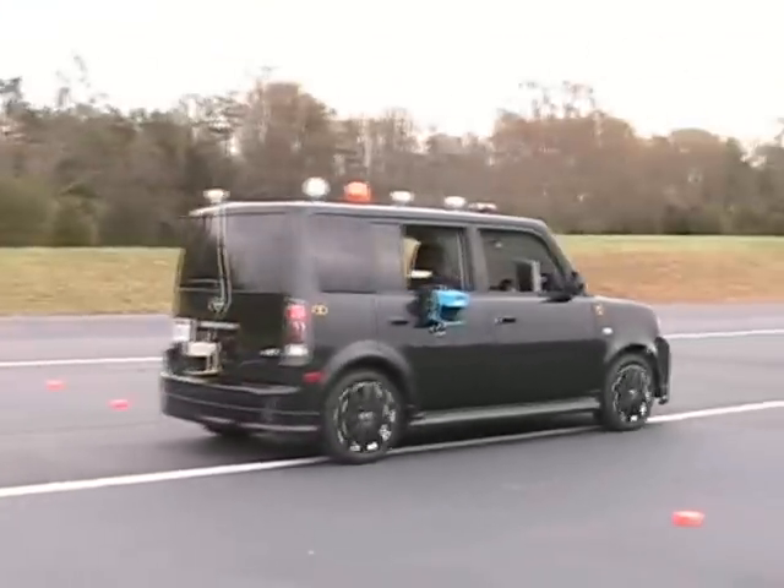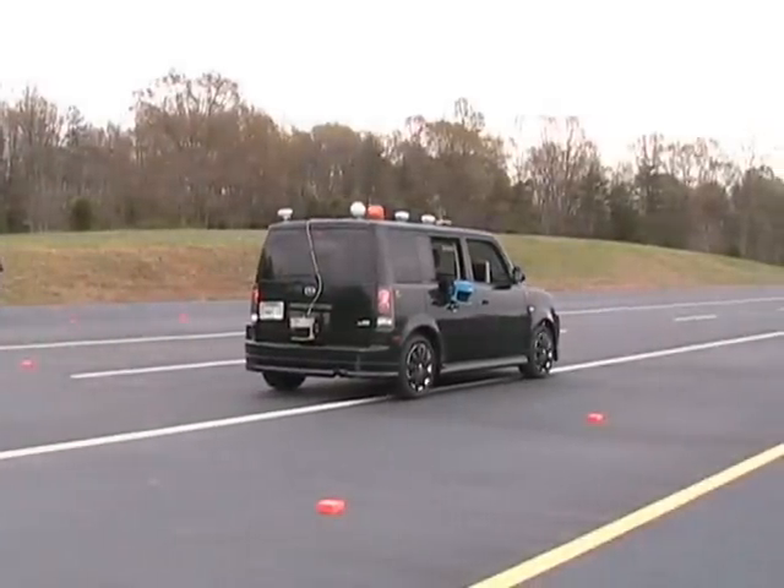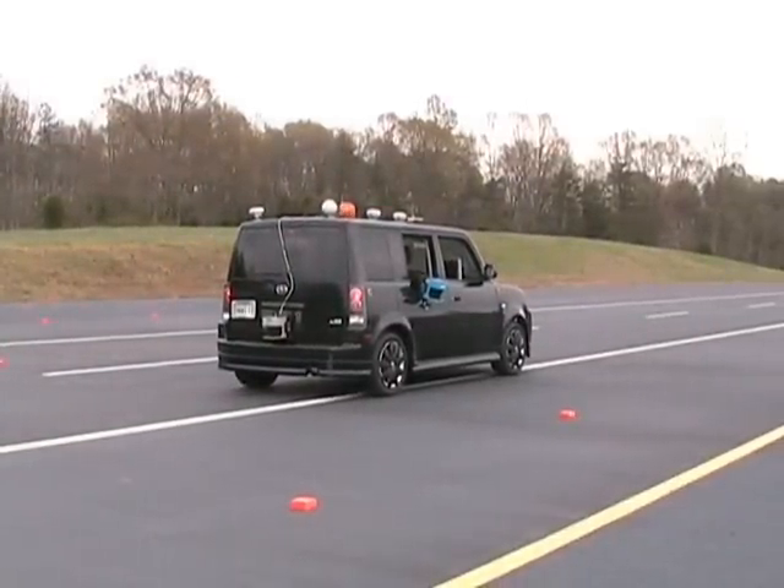After acceleration to approximately 10 miles per hour, a pause signal causes the vehicle to perform a controlled stop. The vehicle resumes travel after five seconds when a run signal is issued.